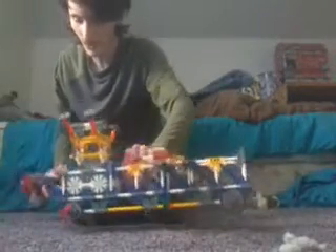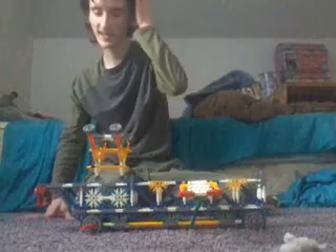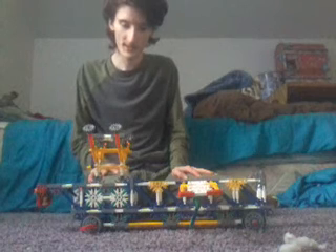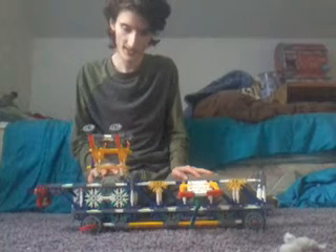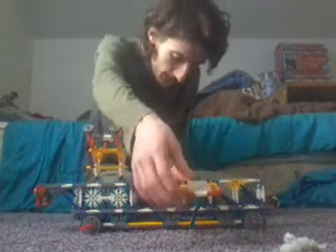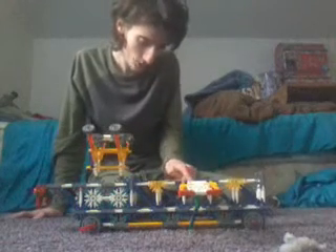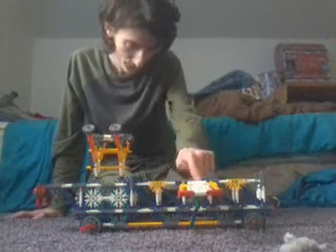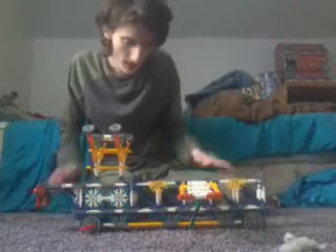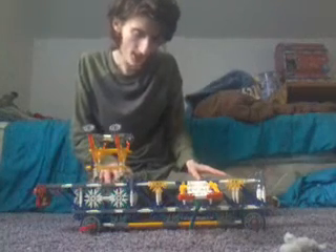Oh my goodness gracious, this is the most ridiculous vehicle I've ever made. This thing has a mega-size engine with four exhausts coming out.